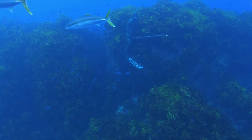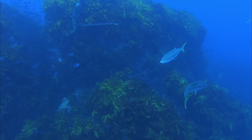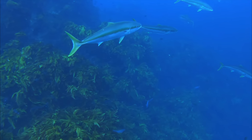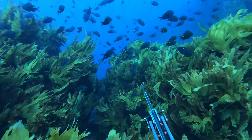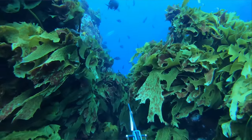We spent a bit of time hanging out with the kingies, filming them and stuff like that before we even started to pull the trigger, and then we ended up taking one fish each throughout the whole day. I think I shot the first one — just came down over this bit of reef here and saw a fish out wide and ended up grunting it in.